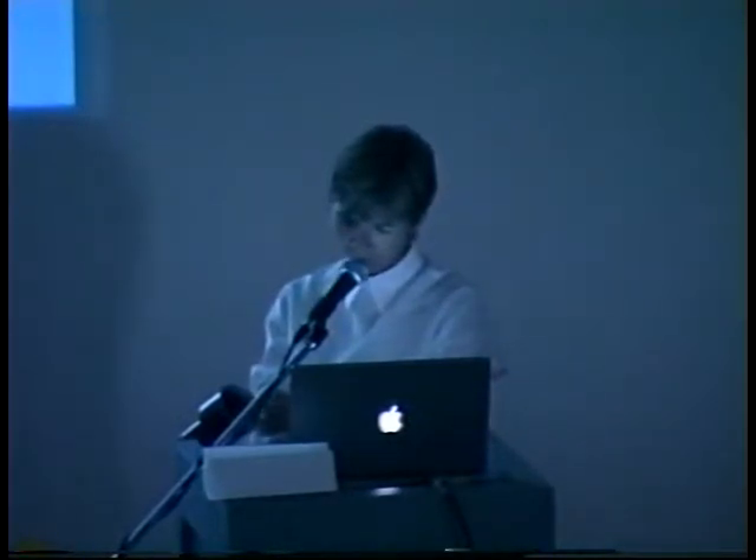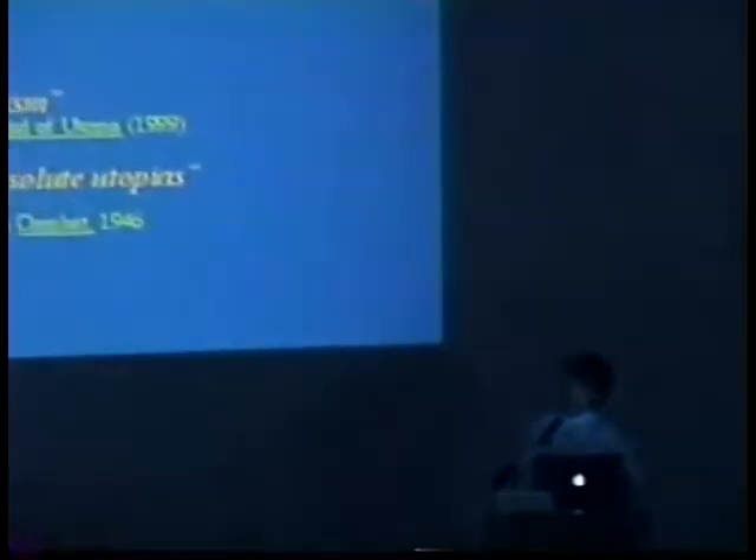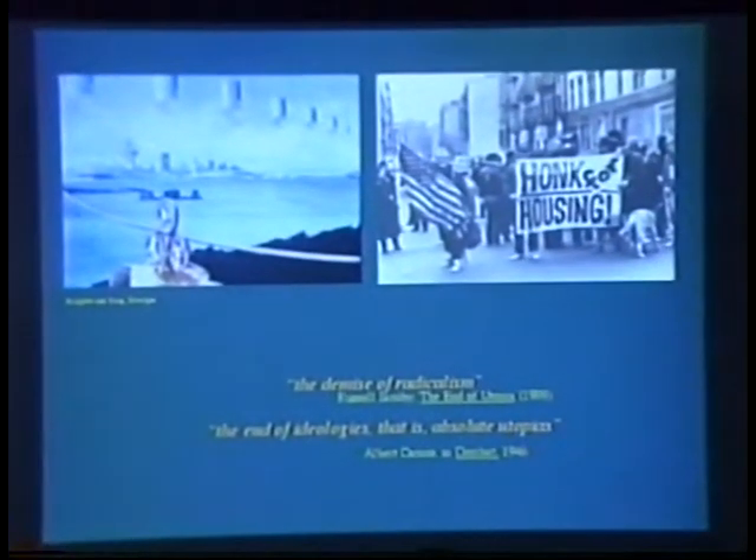In his book called The End of Utopia, historian Russell Jacoby argues that the demise of radicalism has affected us all — that we live in an era of diminishing optimism and increasing cynicism.